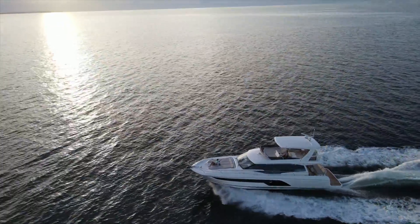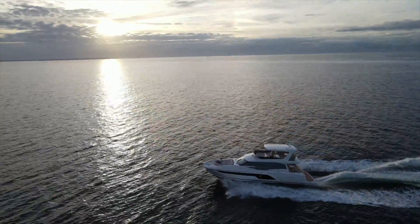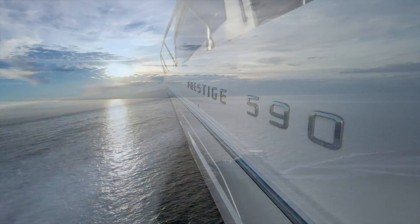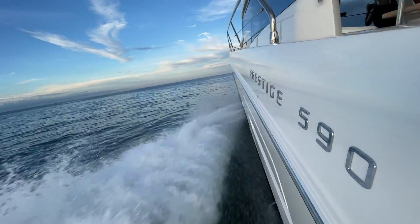She has a length overall of 61 feet 4 inches, a beam of 15 feet 11 inches, a draft of 4 feet 5 inches, and comfortably cruises at 21 to 22 knots.